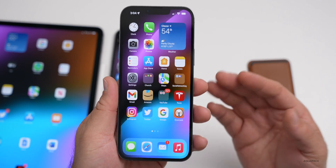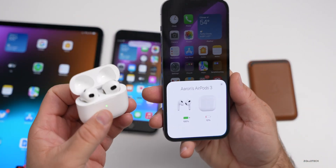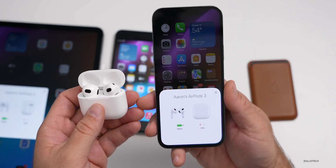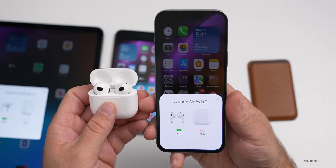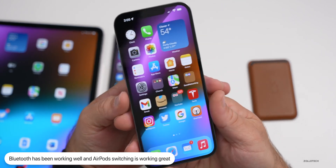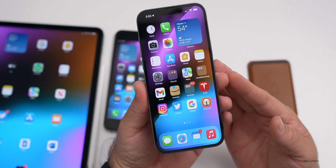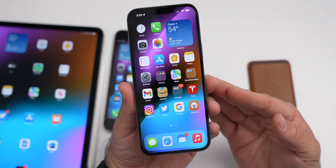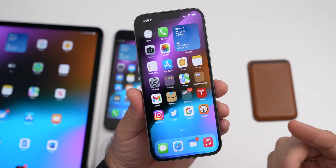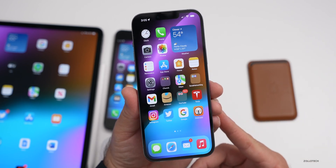Bluetooth has been pretty good. Switching with Bluetooth seems great for me. If you're on AirPods 3, using your iPhone and then switching to an iPad, the switching is very seamless — almost too good, where it actually switches sometimes when I don't want it to. It's working great not only with this but macOS as well. However, some people are experiencing issues with Bluetooth and third-party speakers, and on macOS people have had issues with USB-C hubs.